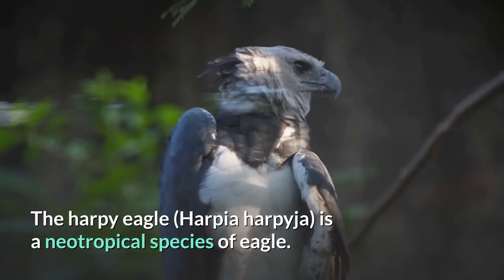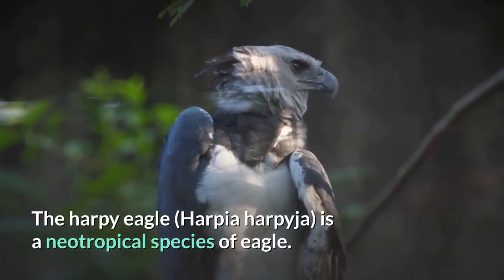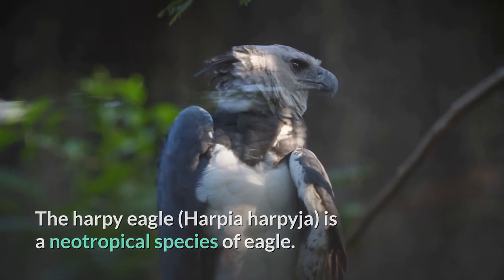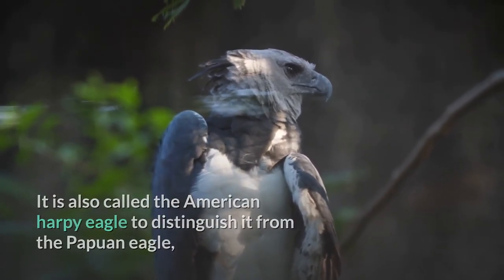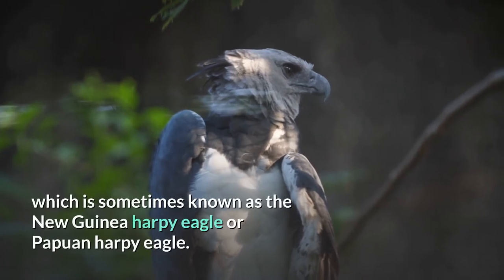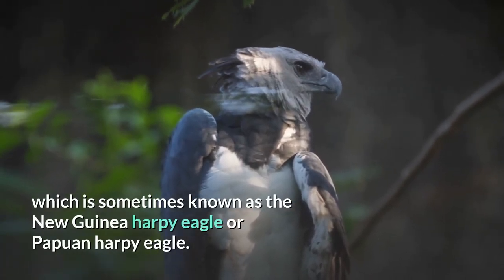Harpy Eagle. The harpy eagle, Harpia harpyja, is a neotropical species of eagle. It is also called the American harpy eagle to distinguish it from the Papuan eagle, which is sometimes known as the New Guinea harpy eagle or Papuan harpy eagle.